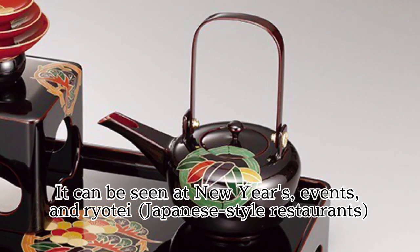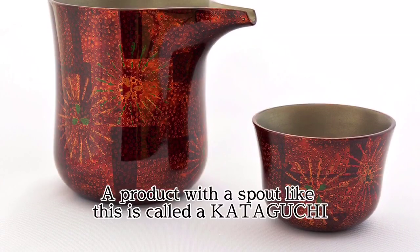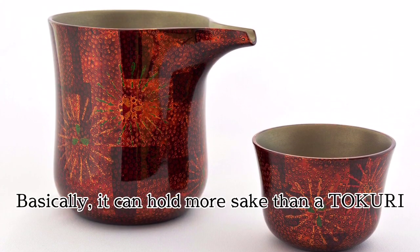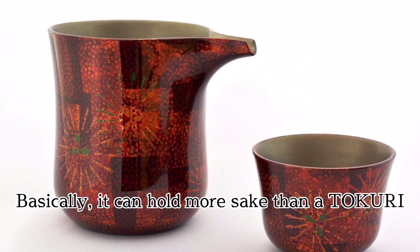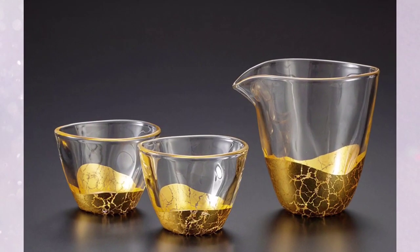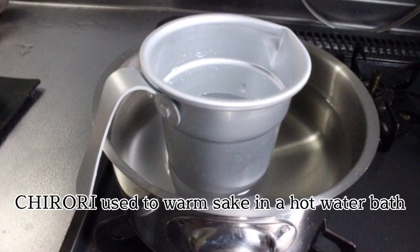Choshi is a sake bottle that looks like a teapot with a long handle. It can be seen at New Year's events and Ryotei. A product with a spout like this is called a Kataguchi. It can hold more sake than a Tokuri, and is wide open so you can enjoy the aroma.